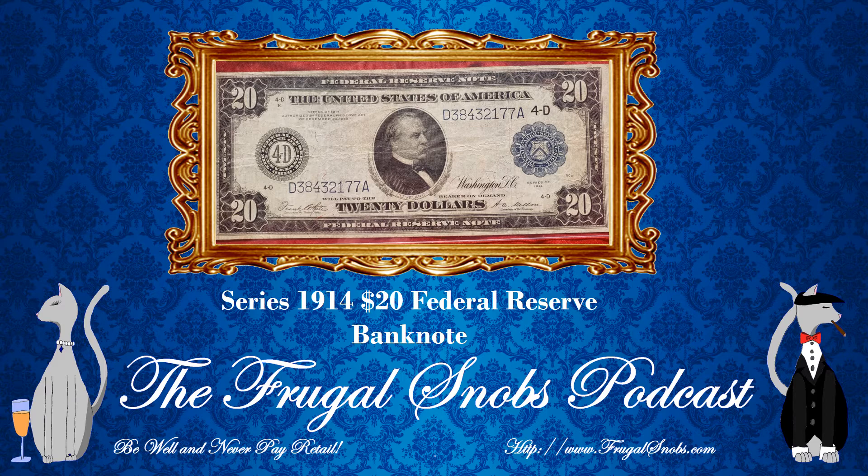The bill does feature, of course, on the front, Grover Cleveland front and center. He was the 22nd and 24th president, serving two terms — from 1885 to 1889, then again from 1893 to 1897. You may have also seen the presidential dollar coins, also featuring Grover Cleveland again. He was a two-term president, but it was not a consecutive set of two terms.